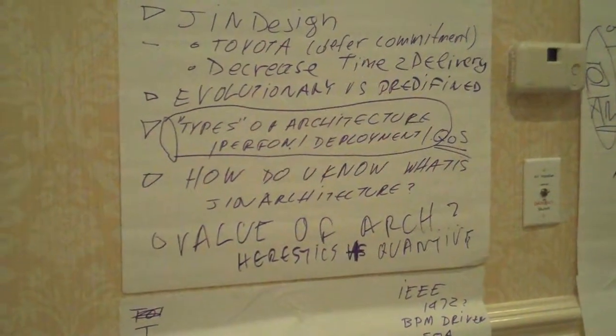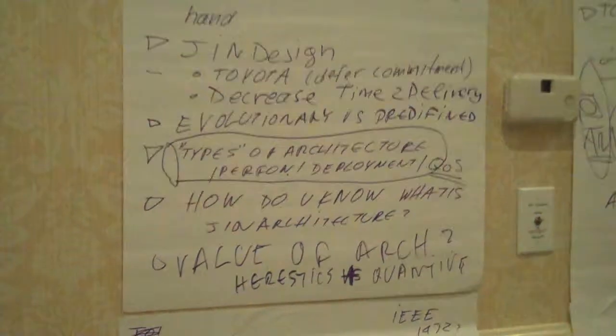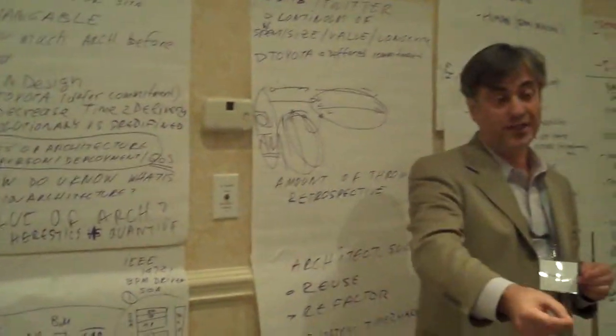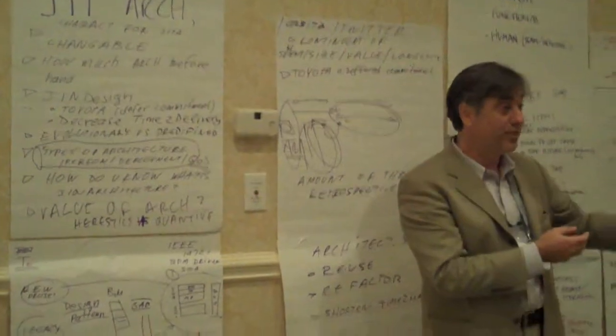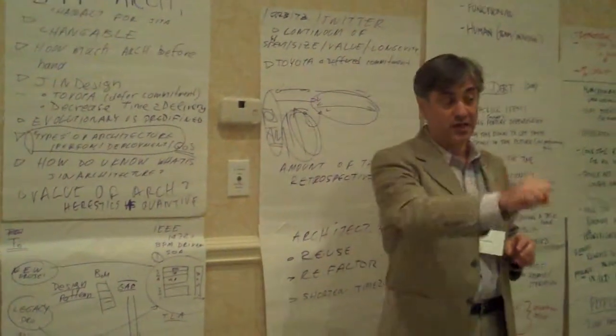The idea being that as Toyota was doing the actual development for their hybrid products, they didn't know certain parts that they were going to use further down in the future, later on in the process. So what they did is they had two or three different designs going in parallel. At the time that they had information, they selected the right part.